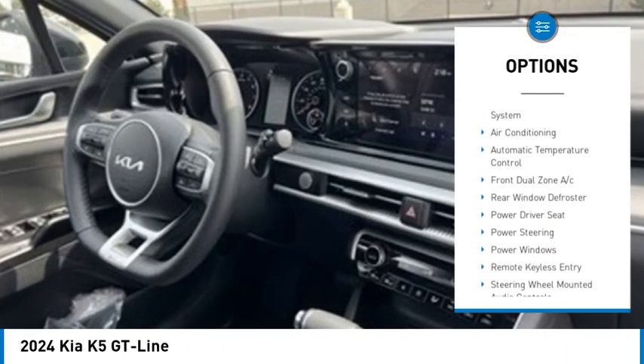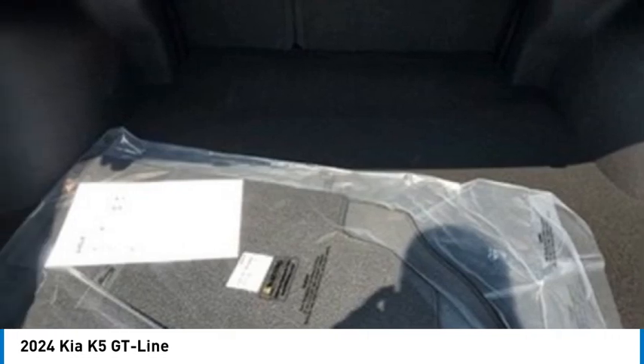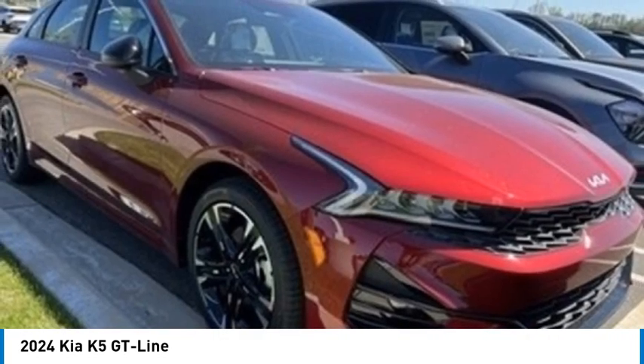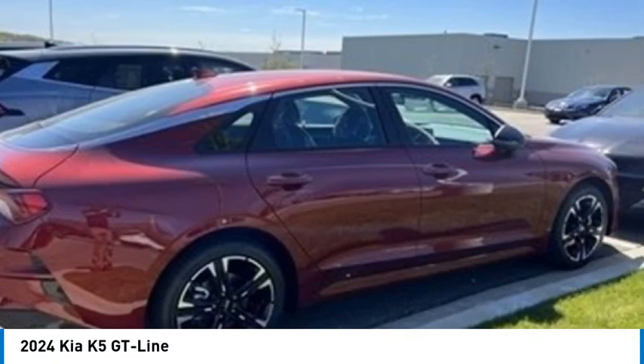Remote keyless entry, fog lights, four-wheel disc brakes, speed control, rear window defroster. A vehicle like this doesn't come along every day. Come in and get it before someone else does.